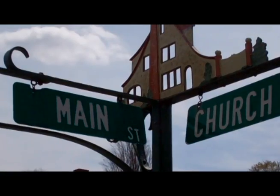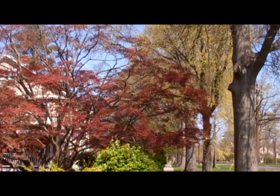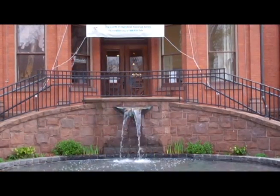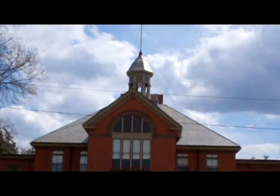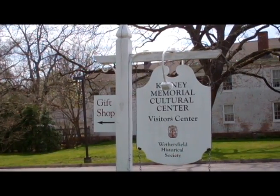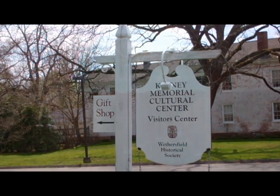Welcome to the historical district of Old Wethersfield, Connecticut. Let's start our journey of this 375-year-old town at the Keeney Memorial Visitor Center on Main Street, where we can map out our journey as well as explore the museum.